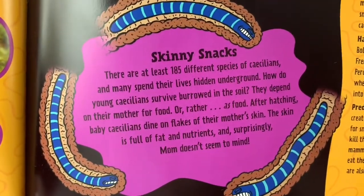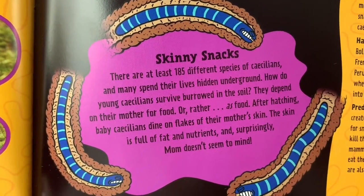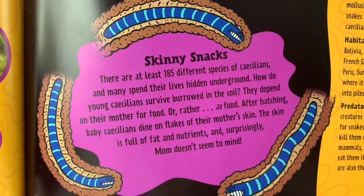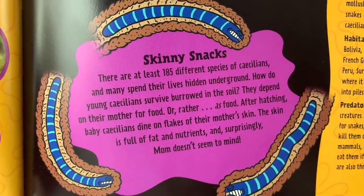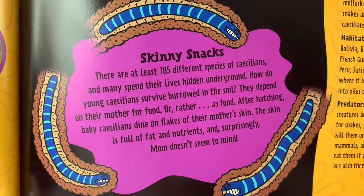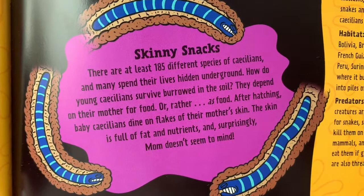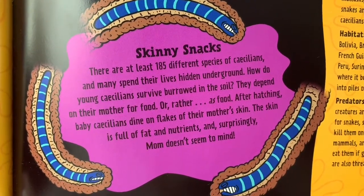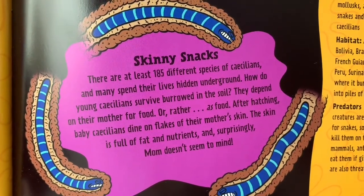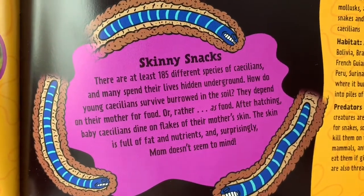Skinny snacks. There are at least 185 different species of caecilians, and many spend their lives hidden underground. How do young caecilians survive burrowed in the soil? They depend on their mother for food — or rather, as food. After hatching, baby caecilians dine on flakes of their mother's skin. The skin is full of fat and nutrients, and surprisingly, mom doesn't seem to mind. Phew — I totally pictured something different.